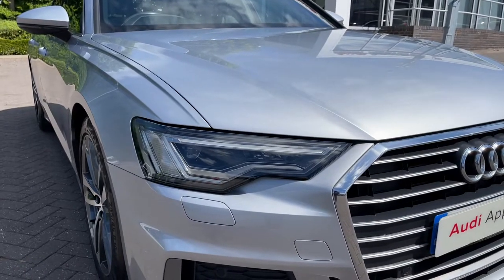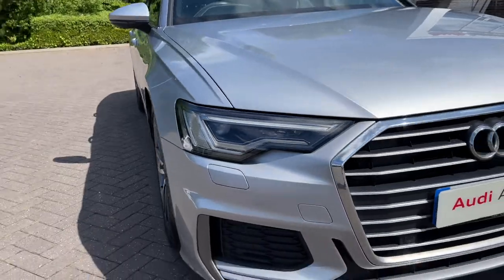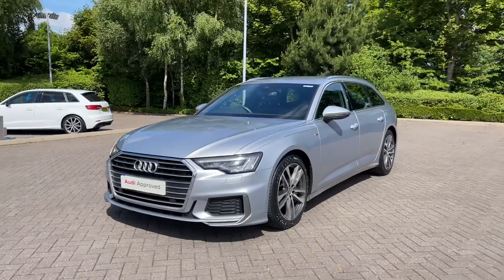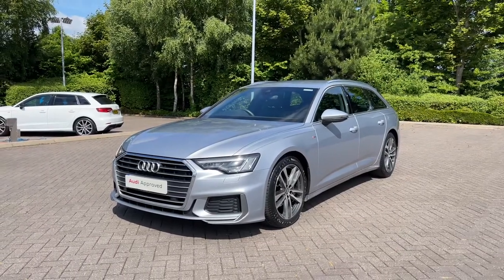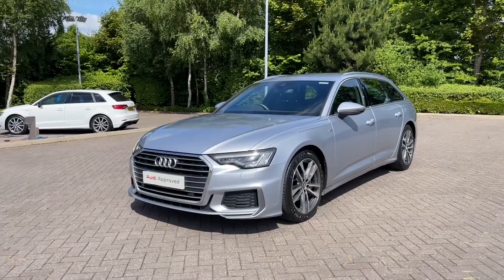Making our way to the front of the vehicle, we have this car's full LED headlights which offer a really nice bright beam, lighting up those darker road conditions. This being an S Line model of the A6 Avant, it comes with the chrome styling cues to the exterior, starting with the chrome grille and the chrome Audi rings to the centre.